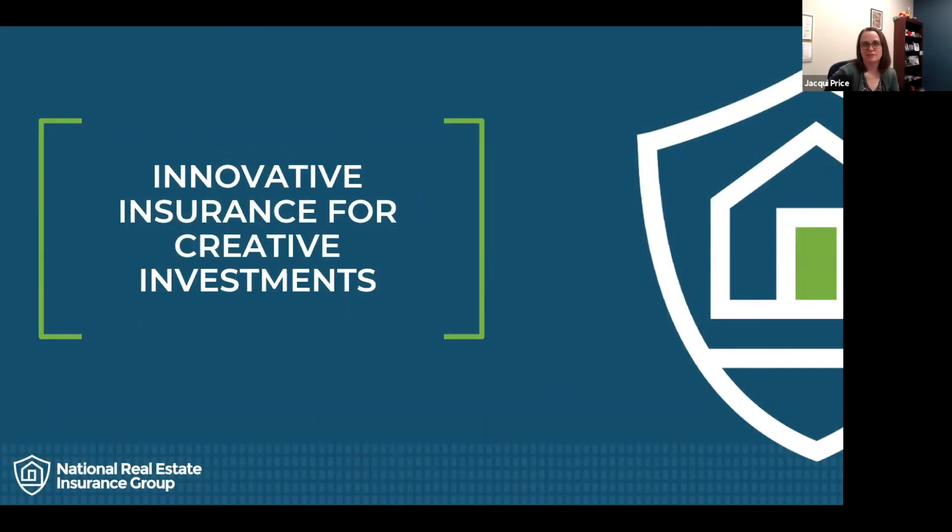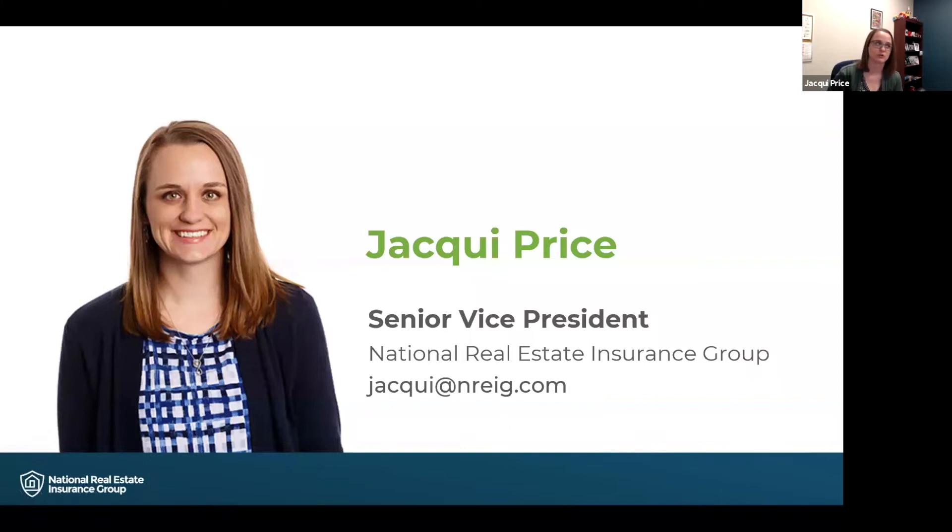Hello, thank you for joining me today while I talk about innovative insurance strategies for your creative investments. My name is Jackie Price and I am the Senior Vice President at National Real Estate Insurance Group, also known as NREIG. NREIG is an innovative insurance program that offers coverage across all 50 states, and we do so by setting ourselves apart from the competition. I would like to go over some ways that NREIG is different from our competitors.